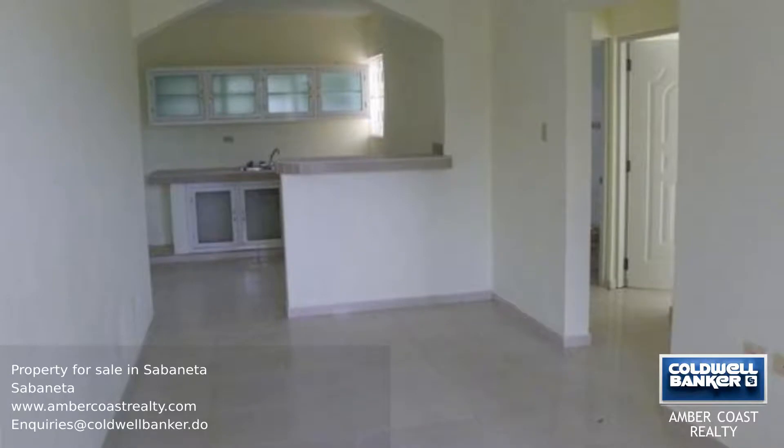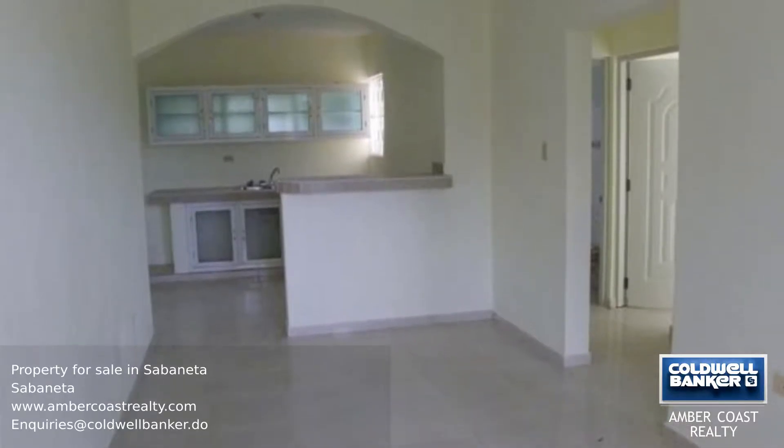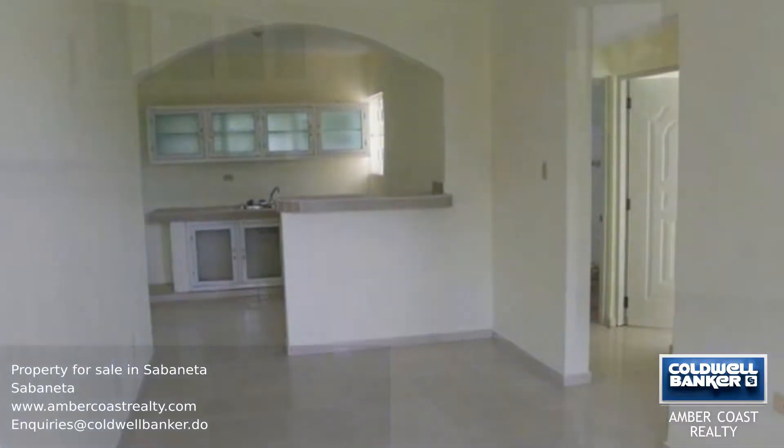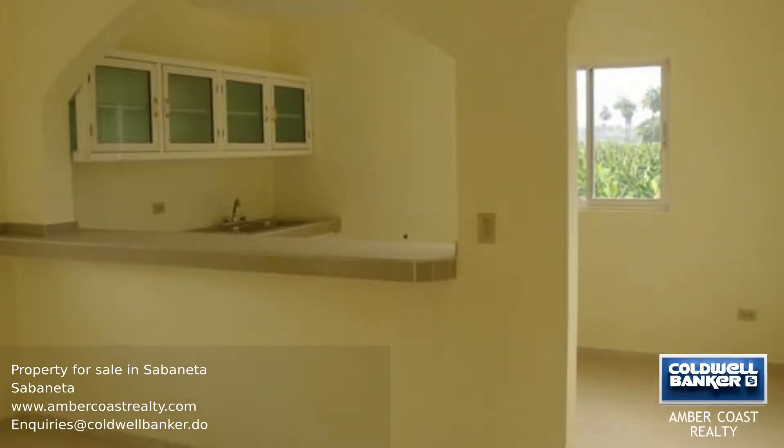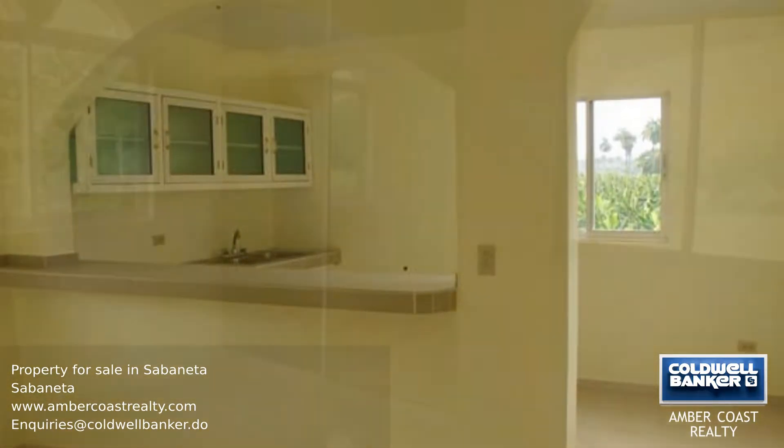The kitchen opens onto the spacious living room, and the master bedroom has a bathroom and fitted wardrobes. The main bedroom on the first floor has a balcony facing the street, and behind you have a beautiful view towards the mountains.